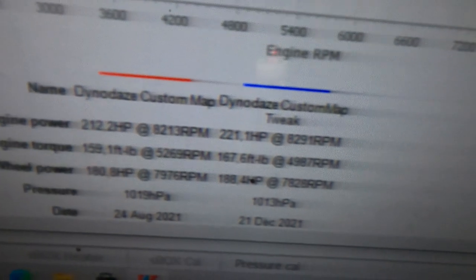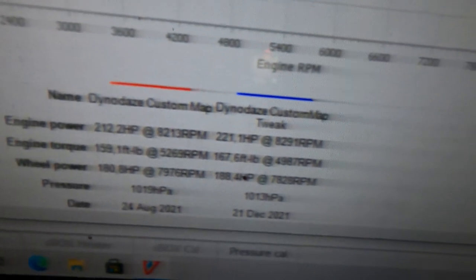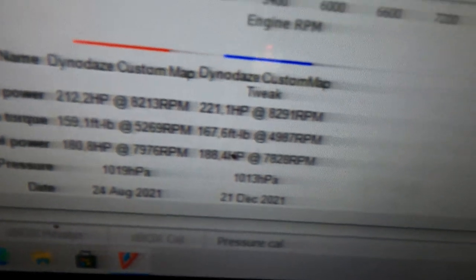So we've made 221.1 - don't forget the point one! And we've made torque, and obviously wheel power.